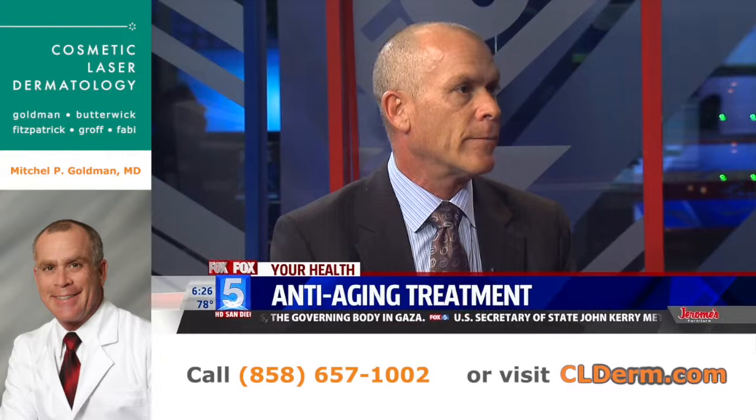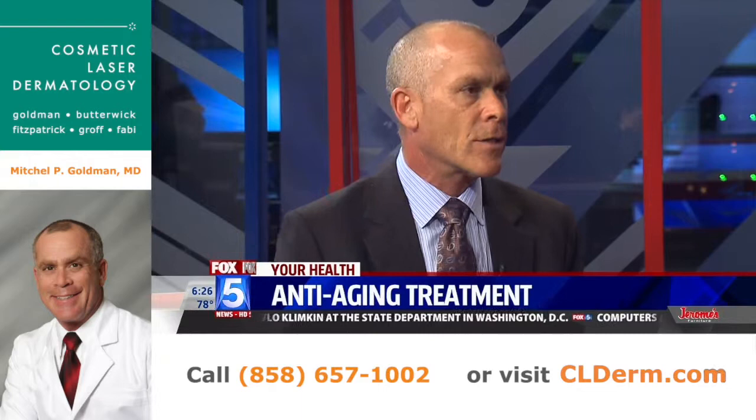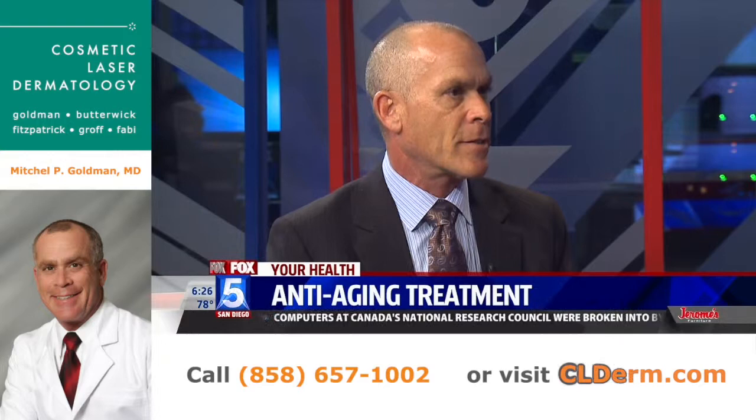How many Ultherapy treatments do you have to have? In this study, we just did one treatment and got that improvement in 80% of patients. But some people have a lot of wrinkling, so they might need a second treatment. If they need a second treatment, we advise waiting another six months.